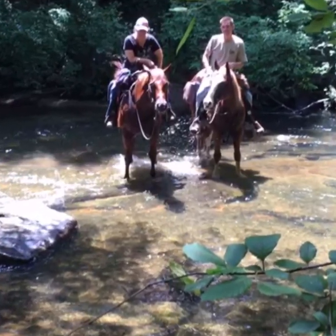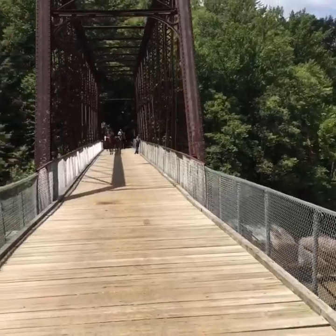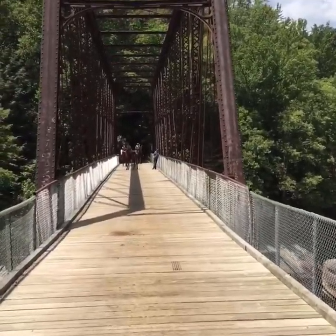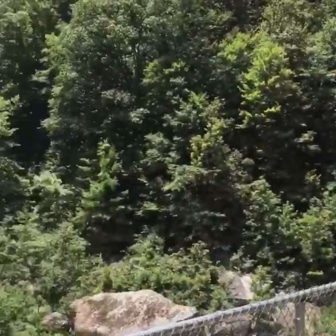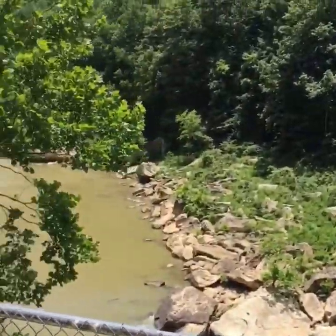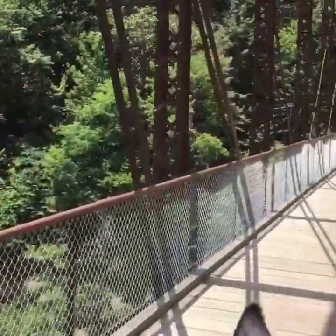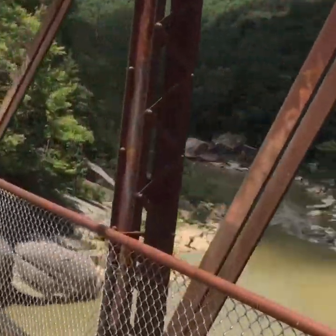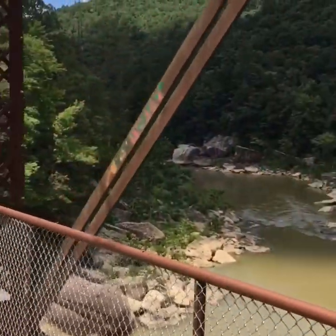Honey Creek isn't just for horse people. Hikers, bikers, and fishermen are also welcome. Hunting is also permitted at special times in the Big South Fork, so this is just the place to stay for your next hunt. And those of you who love to swim, canoe, or kayak, you can do that too. Honey Creek doesn't rent out canoes or kayaks, so you'll have to bring your own, but there's no time to get bored at this camp.